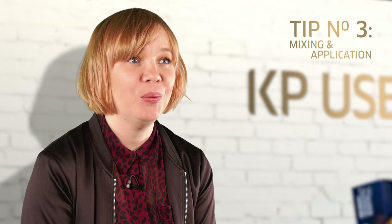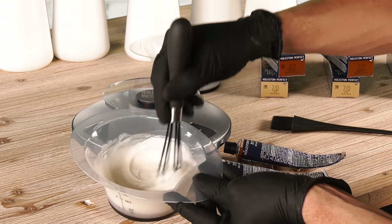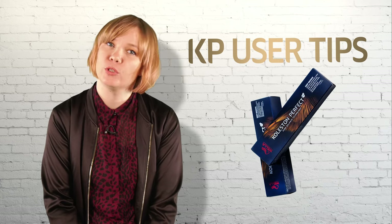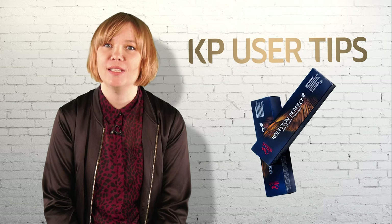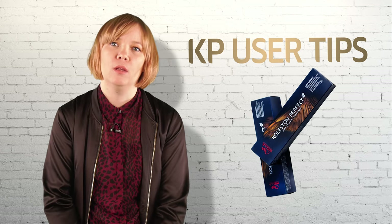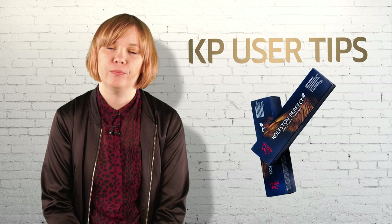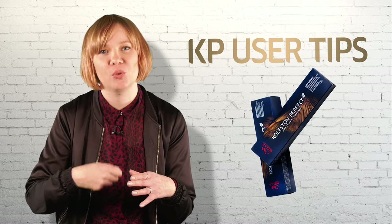Tip number three: I know this might sound really simple, but mix your formula well. This is essential to ensure that the ingredients are combined together to deliver the beautiful colour results that you would expect. If not, it can have an impact on the client's scalp comfort during the process, as the peroxide may not have combined with the colour cream properly. The mixing is also essential for the colour result. What I do, when I think it's mixed, I just give it a few additional turns to be sure.